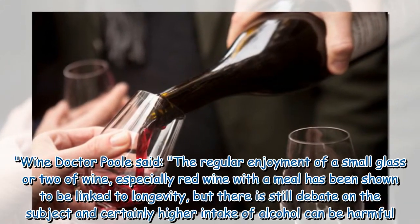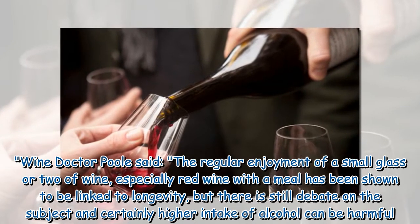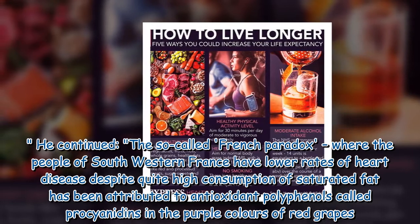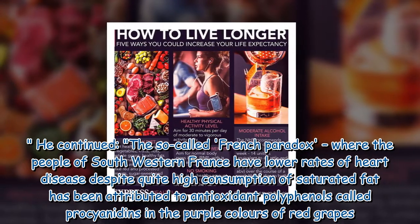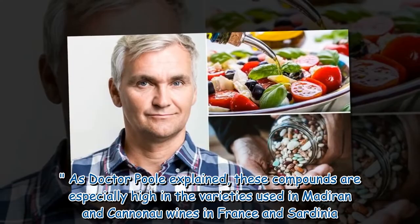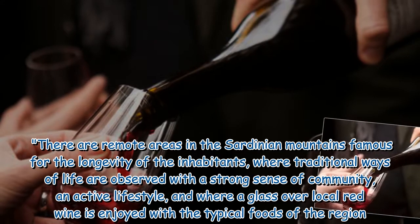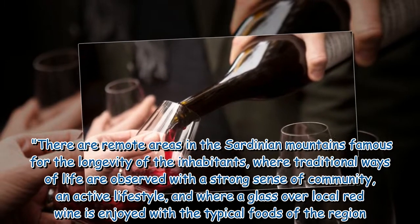On wine, Dr. Poole said the regular enjoyment of a small glass or two of wine, especially red wine with a meal, has been shown to be linked to longevity, but there is still debate on the subject and certainly higher intake of alcohol can be harmful. The so-called French paradox — where the people of southwestern France have lower rates of heart disease despite quite high consumption of saturated fat — has been attributed to antioxidant polyphenols called proanthocyanidins in the purple colors of red grapes. These compounds are especially high in the varieties used in Madeira and Cahors wines. In France and Sardinia, there are remote areas in the Sardinian mountains famous for the longevity of the inhabitants, where traditional ways of life are observed with a strong sense of community, an active lifestyle, and where a glass of local red wine is enjoyed with the typical foods of the region.